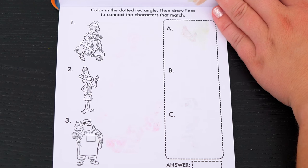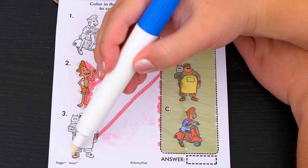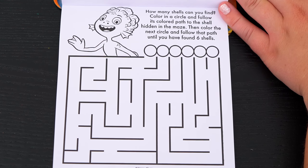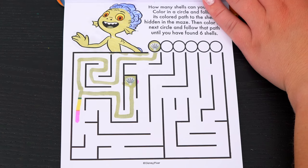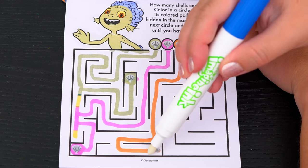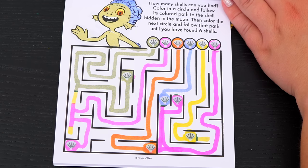Color the dotted rectangle, then draw lines to connect the characters that match. So A matches with number two, B matches with number three, and C matches with number one. Yay! How many shells can you find? Color in a circle and follow its colored path to the shell hidden in the maze. Then color the next circle and follow that path until you have found six shells. Alright, let's do it. I found the first shell, and there's the second one. That's three, four, five, and six. Yay, we found all the shells!